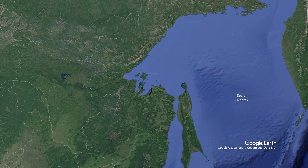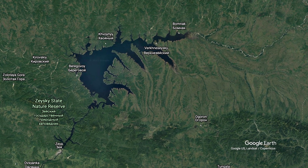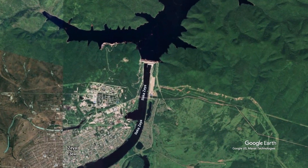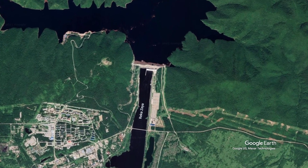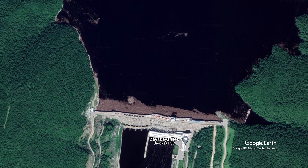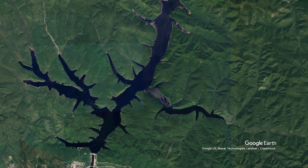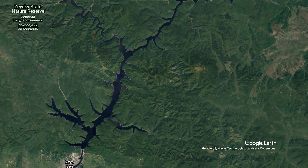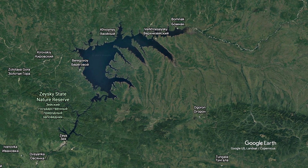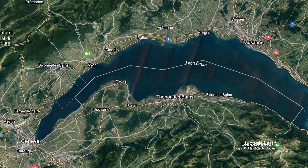Coming in at number 10 is the Zaya Dam in Russia. Completed in 1978, this dam lies about 135 kilometers from the border of China's Heilongjiang province. It's not a very large dam, at about 115 meters high and 1,284 meters wide, but it holds back an incredible amount of water. The Zaya Dam sits on the Zaya River, blocking off the mighty Zaya Reservoir, which expands greatly about 40 kilometers north of the dam. Compared to Lake Geneva's 89 cubic kilometers of water, the Zaya Reservoir contains about 77% as much water.